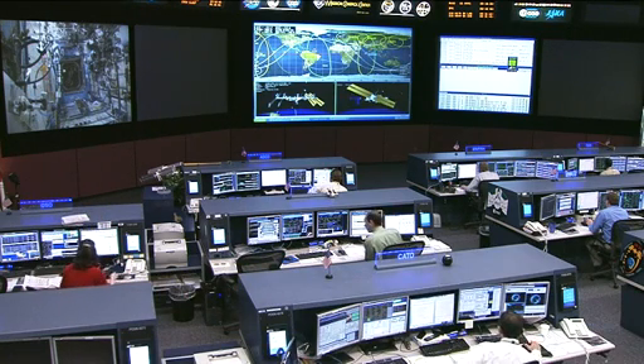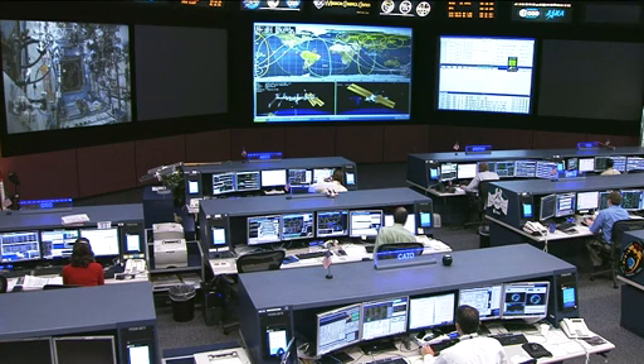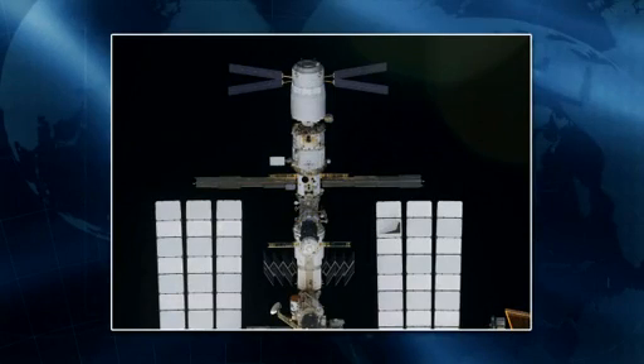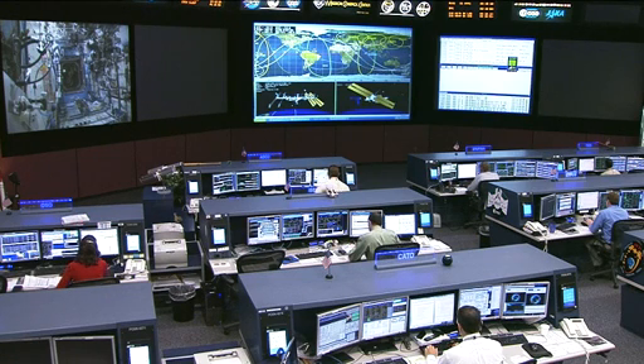A few other items the crew aren't directly involved in: Padalka, Acaba, and Revin, who are down at the Baikonur Cosmodrome in Kazakhstan right now, are participating in the traditional ceremony outside of their Cosmonaut Hotel crew quarters, and reviewing rendezvous and docking procedures on their laptop simulators as they prepare for their flight to the International Space Station. Earlier this morning, the thrusters on that ATV-3, or the Eduardo Amaldi, fired for about 20 minutes and 21 seconds at 3:37 a.m. Central Time in a reboost that placed the station at the correct altitude for the May 15th launch of the Soyuz TMA-04M spacecraft, which will carry Padalka, Acaba, and Revin to the International Space Station.